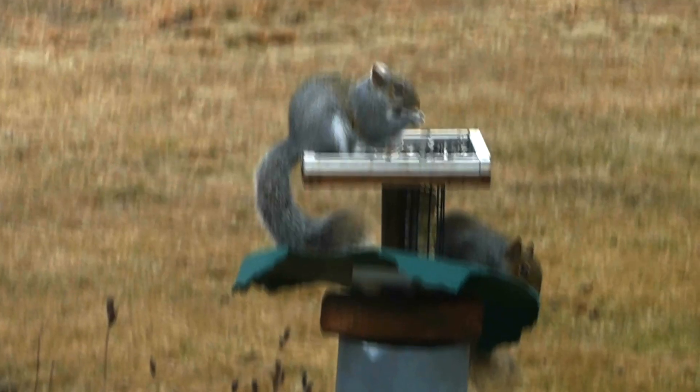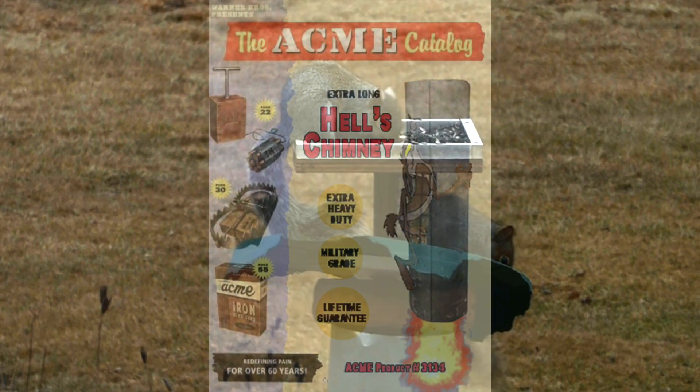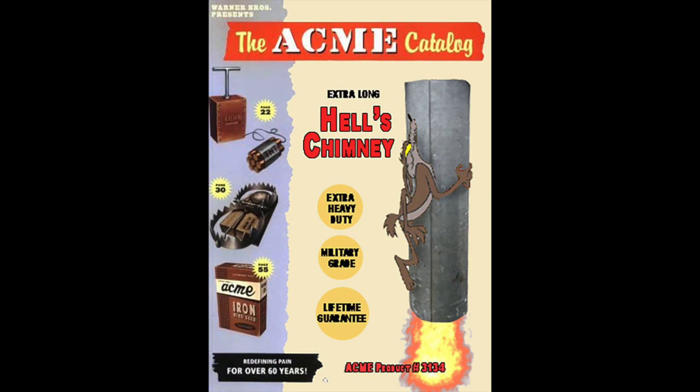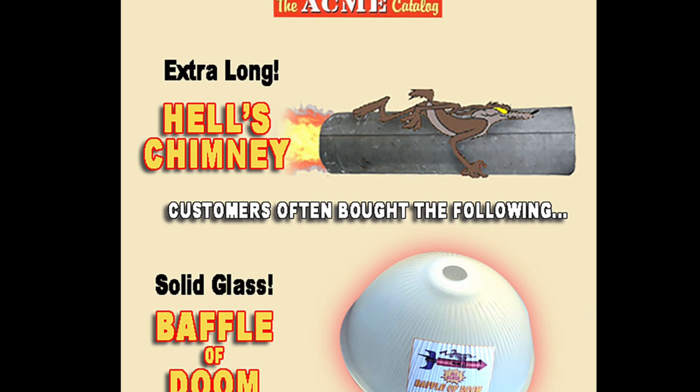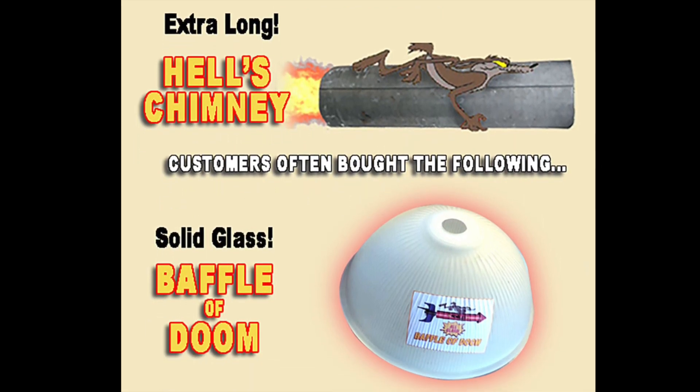Luckily the new catalog from Acme arrived today and look what's on their cover. This month's feature has an extra long Hell's chimney and if you look inside it also has a solid glass baffle of doom.